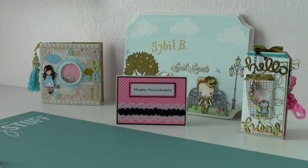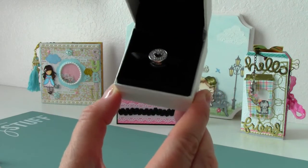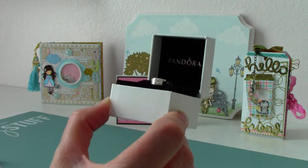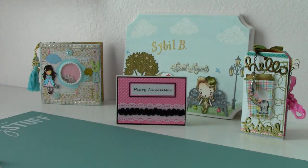My husband and I celebrated our 37th wedding anniversary — I mentioned that in a previous video. On May 9th was our anniversary. And on special occasions, he'll oftentimes go down and get me a Pandora charm. He picked this beautiful one out. It's got rhinestones on it, and it's inscribed on both sides with the words 'Happy Anniversary.' I love that. We had a lovely anniversary.